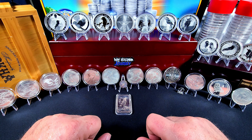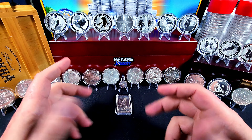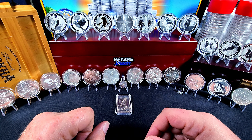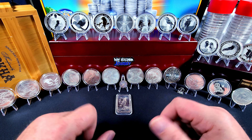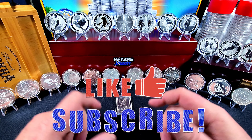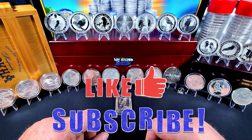Hello everybody and welcome back to The Journey. In this video we're gonna go over everything that I have with birds on them. A lot of folks are doing this and I've been asked by a couple folks to do the same thing. So let's go ahead and go over everything. I actually don't have a whole lot of different varieties — mostly eagles and kookaburras with a couple exceptions.